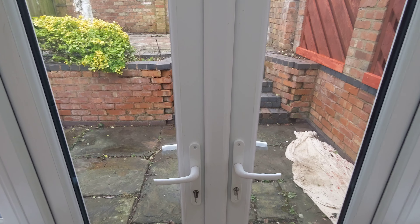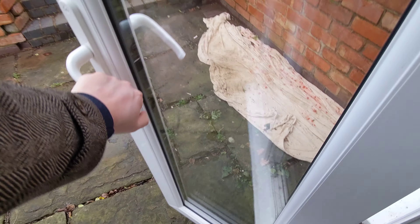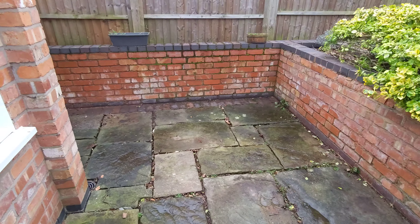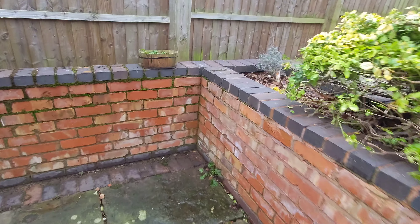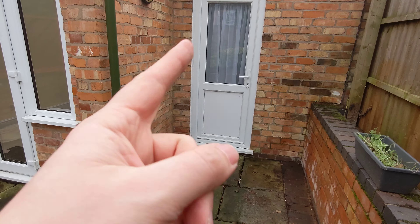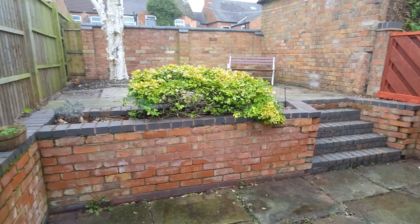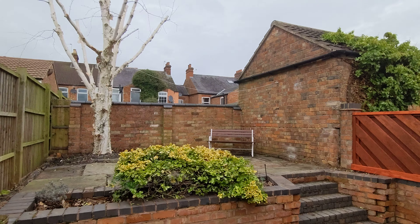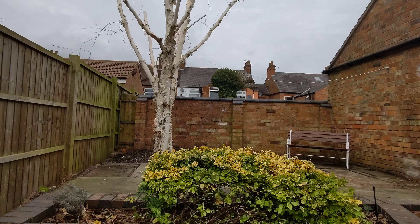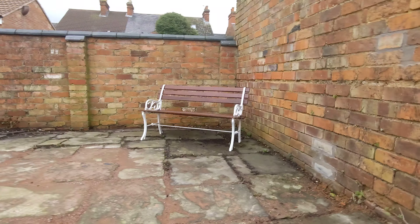Now let's go downstairs and I'll show you the garden. Here we are — double patio doors out into the garden. There's a good-sized paved area outside, an outside light, and the back door from the kitchen we saw previously. There's a nice silver birch tree that'll look lovely in the summer, a yellow bush, and then a little bench up here as well.